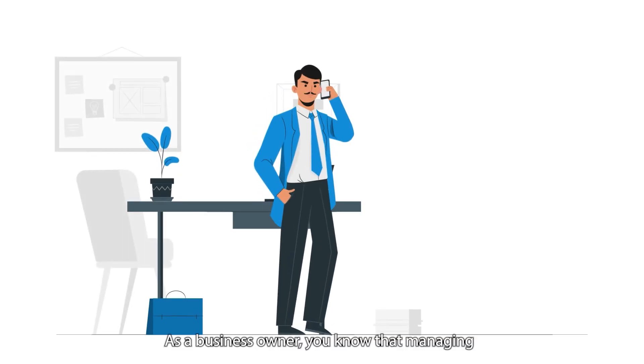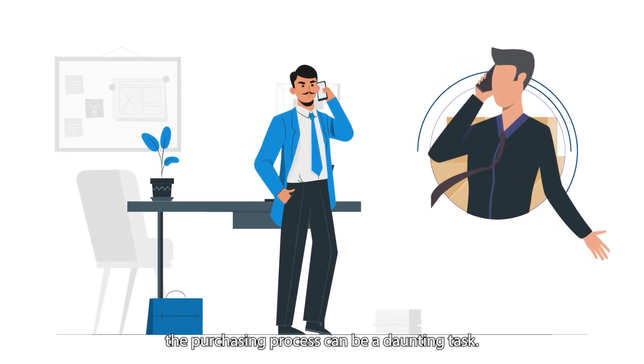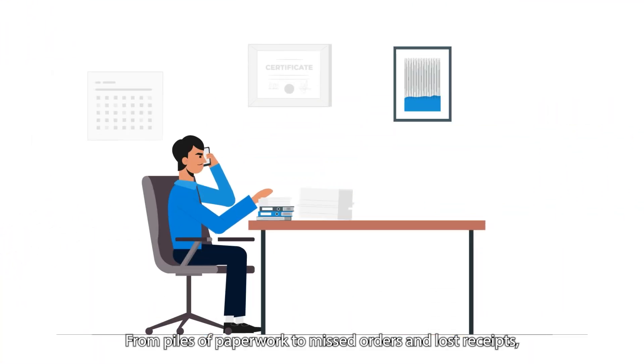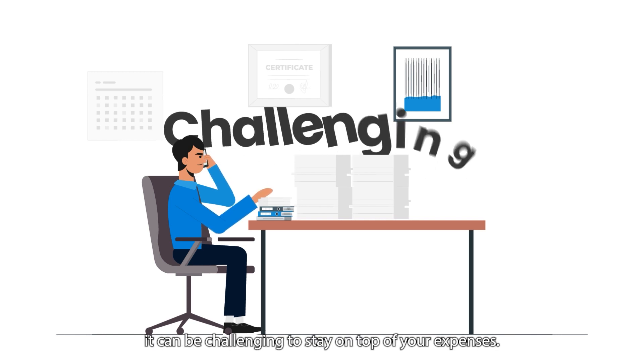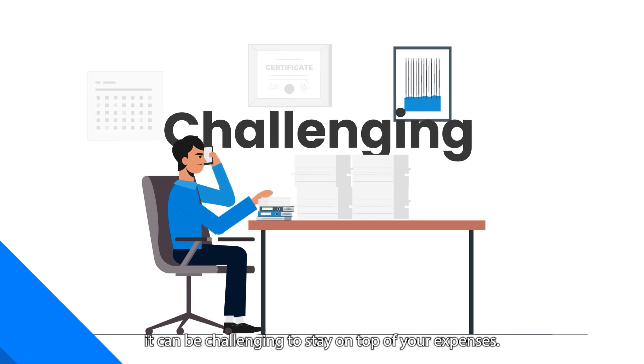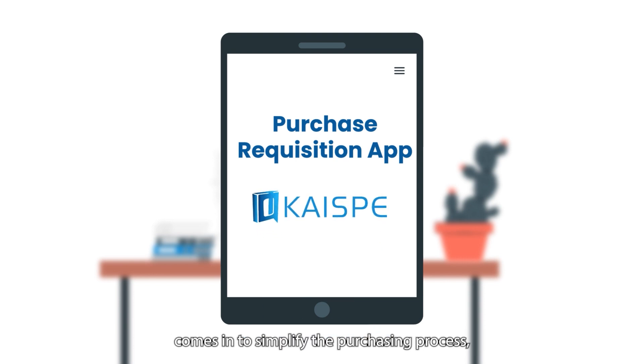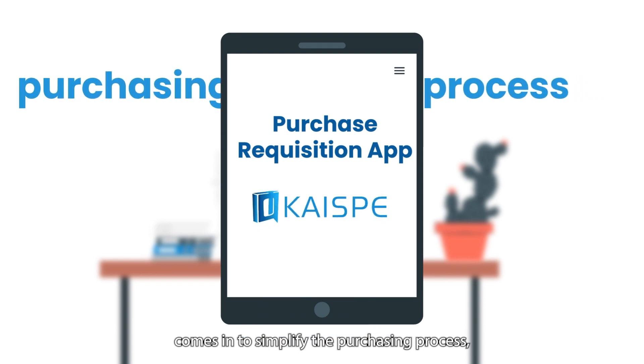As a business owner, you know that managing the purchasing process can be a daunting task. From piles of paperwork to missed orders and lost receipts, it can be challenging to stay on top of your expenses. That's where the Purchase Requisition app by KySB comes in to simplify the purchasing process.